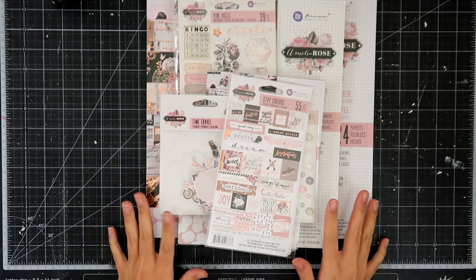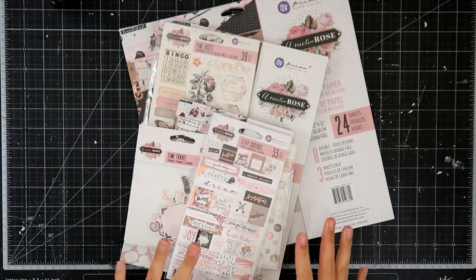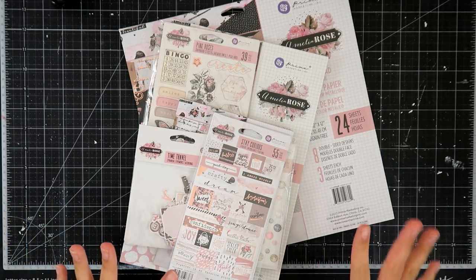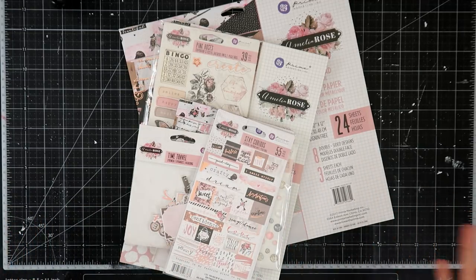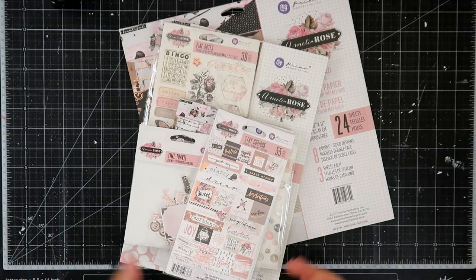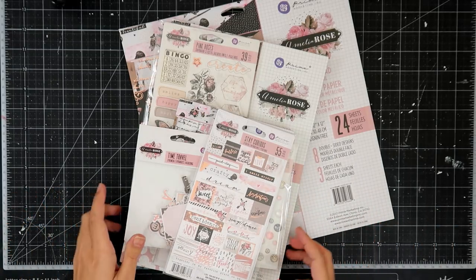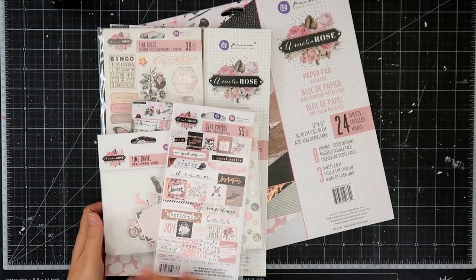The one that I was most excited about was Amelia Rose. I'm going to go through the papers, the embellishments, and then I have a whole other lot of flowers that I'm just going to show all at once, because I don't really know which ones go with which. I'm going to show the collections first and then the flowers.